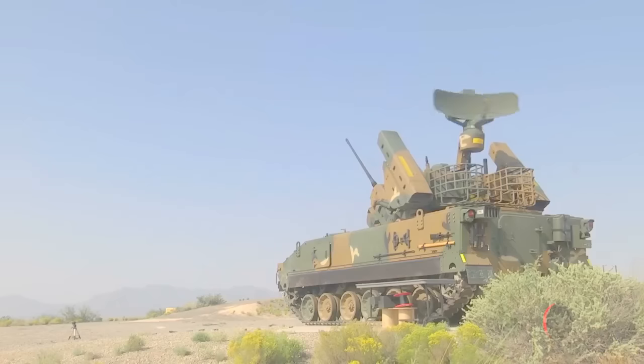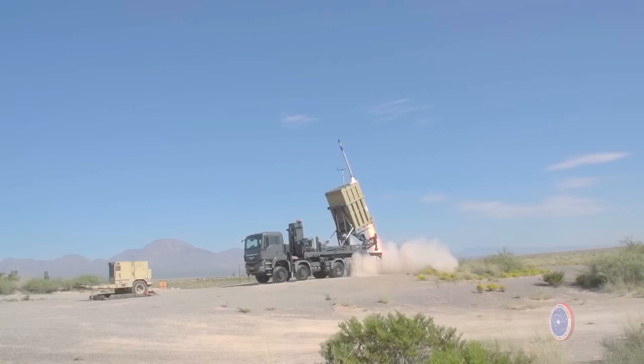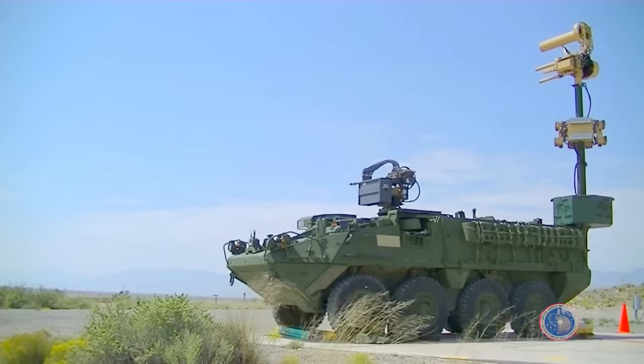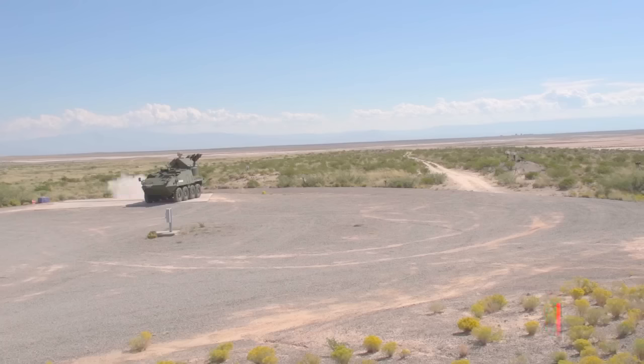We've had a long history with White Sands Missile Range. It's a great place to do demonstrations and testing. It gives us the capability to explore all of the capabilities that are out there, because of the vast test area and range area that they have, and they're great partners in doing what's right for the Army.